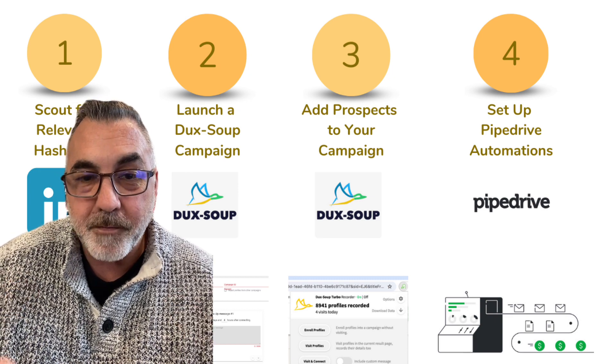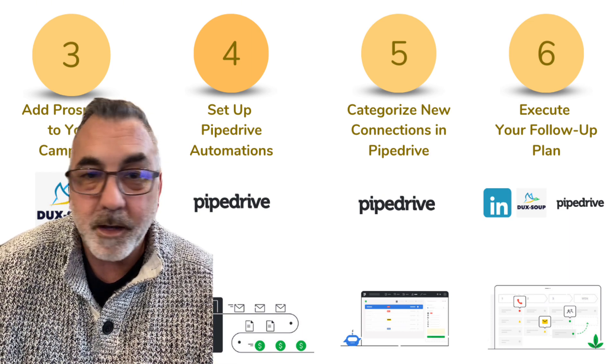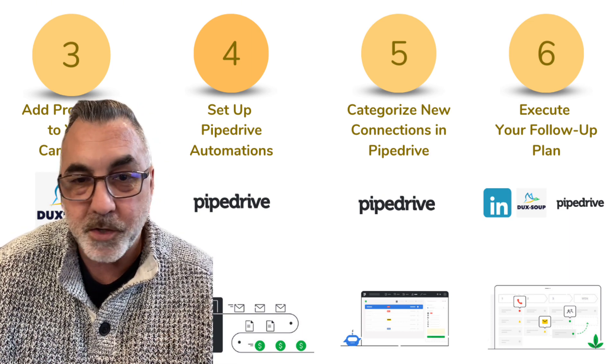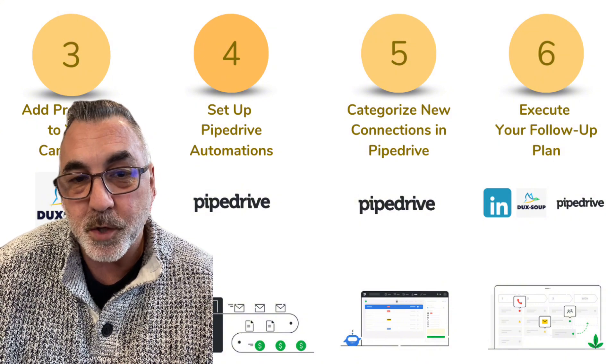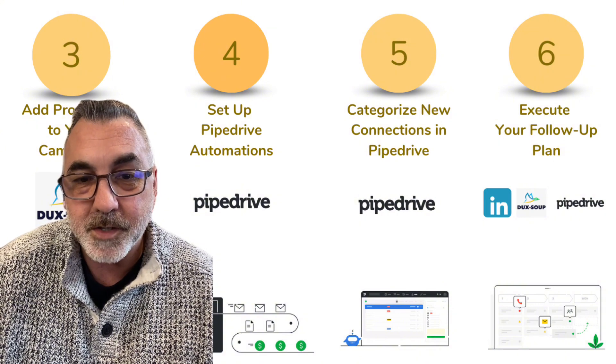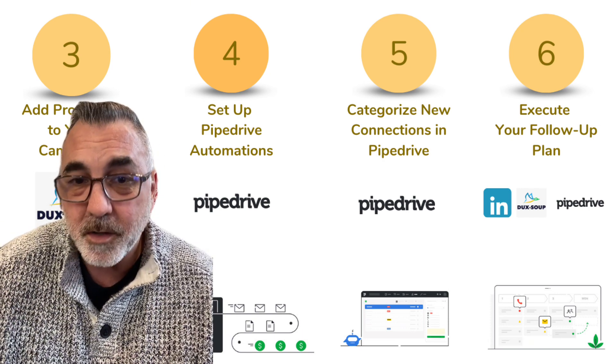In step five, we're going to organize our new connections in Pipedrive with labels like 'B2B sales lead' or 'innovation enthusiast' — whatever fits. This helps us tailor our follow-ups, making sure we're speaking directly to their interests. Remember, the goal here is to be personal and relevant.